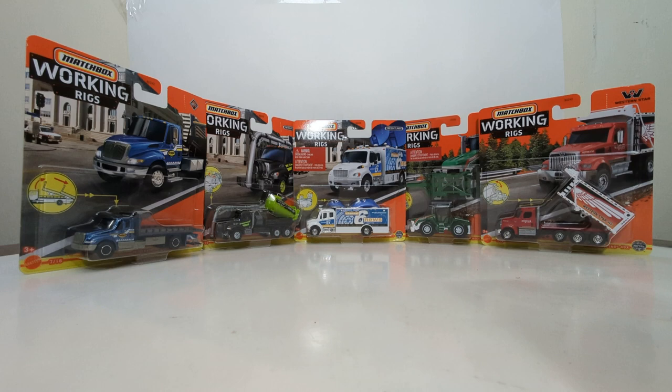Welcome, friends and collectors. Thank you for joining me for an all-new edition of Diecast Emporium. In this video, we're going to be taking a look at the final mix of Matchbox Real Working Rigs for the year 2022.